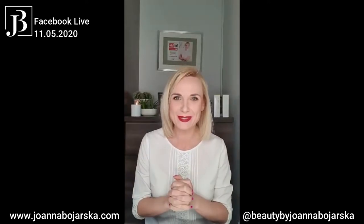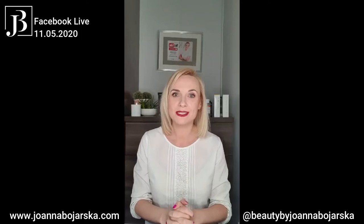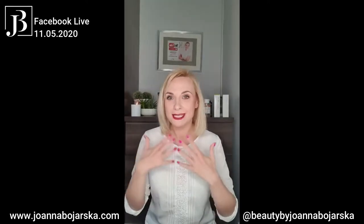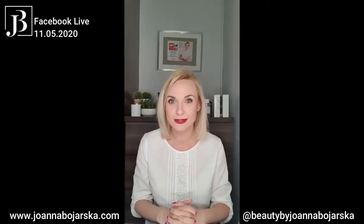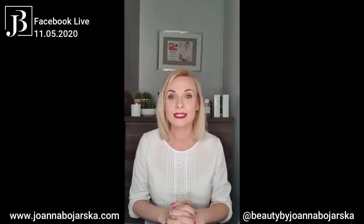Hello, welcome to my Facebook live stream here on Monday at 7 p.m. Thank you for letting me know that you couldn't hear me. So this Facebook Monday live stream is for you and for my clients, for my beauty community, where I'm showing you the endless possibilities of your home skincare. My name is Joanna Bojarska and I'm a professional beauty therapist and the founder of Beauty by Joanna. If you would like to hear more about my beauty services, what I'm doing, what collaborations I am doing, and if you would like to collaborate with me, all the info you will find on my website www.joannabojarska.com.